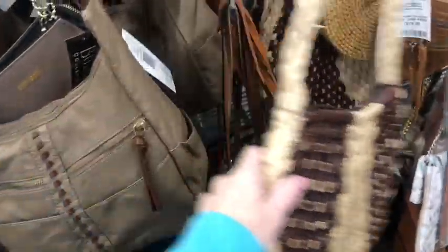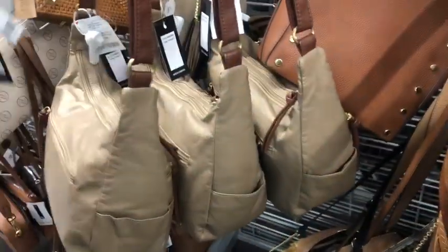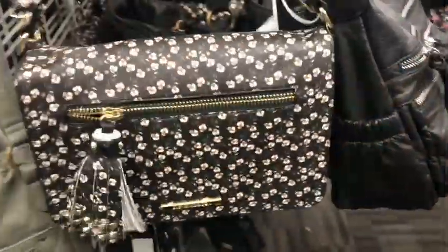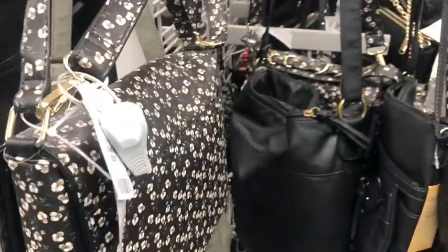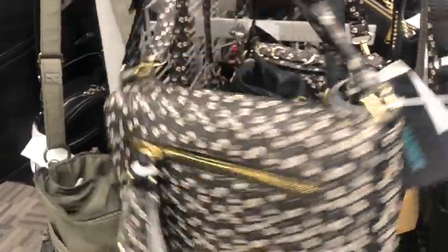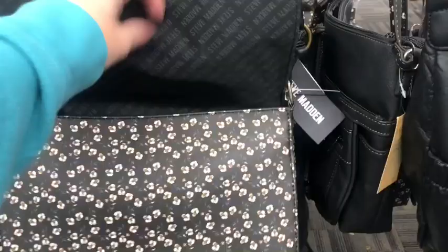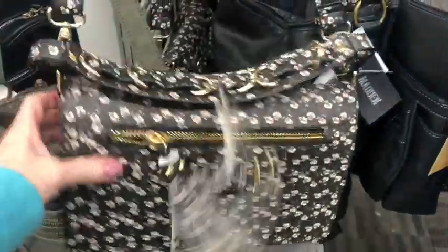I like this one. That's super cute. I love the top handle to make it wear as like a little baguette. $29. It's also got the long crossbody strap. Steve Madden. Pretty cute.